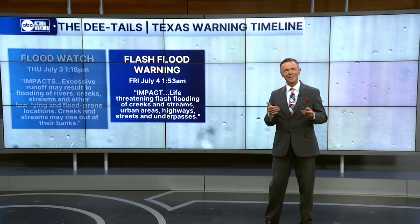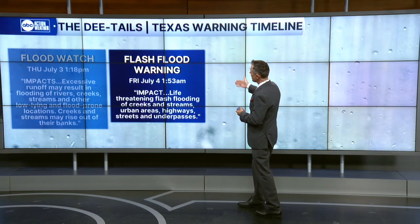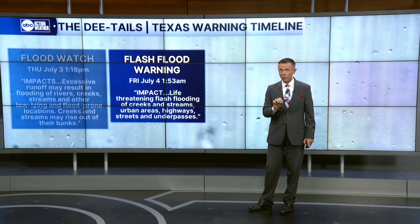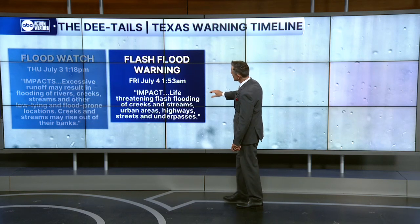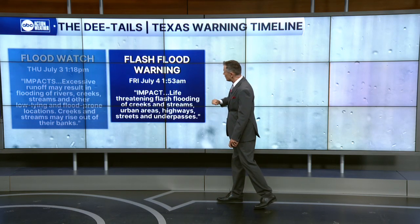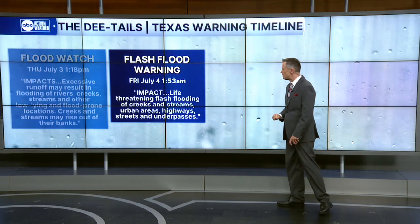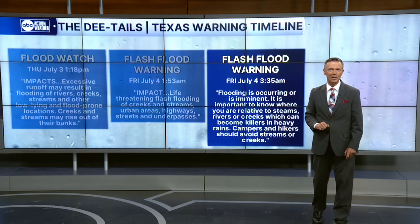Then, as the rain began late on the 3rd and into the 4th of July holiday, the first warning came at 1:53. Remember, at 1:45 the river was still at 0.4 feet. So just a few minutes after that moment, the first flash flood warning was issued: life-threatening flash flooding of creeks and streams, urban areas, highways, streets, and underpasses is likely.